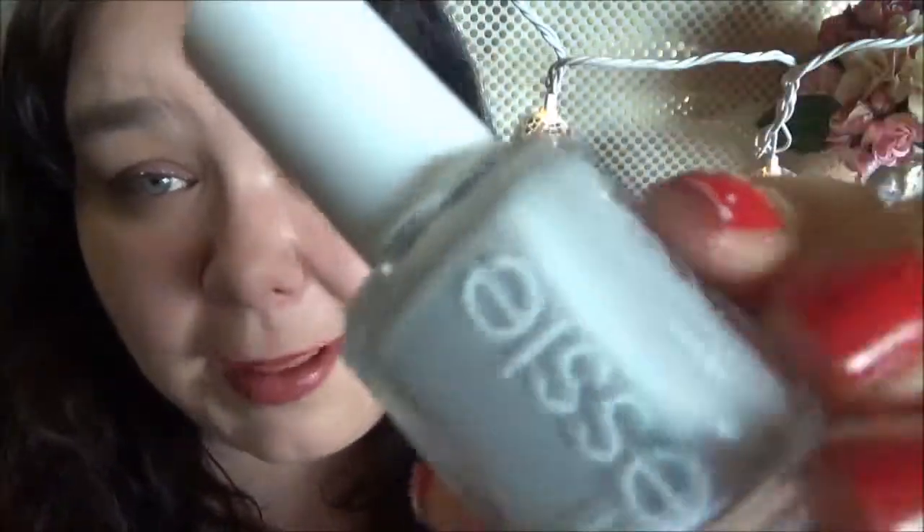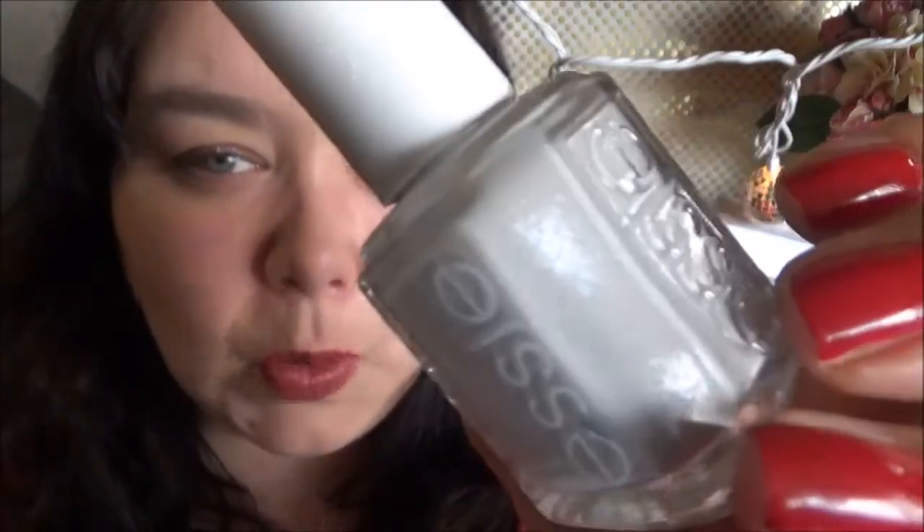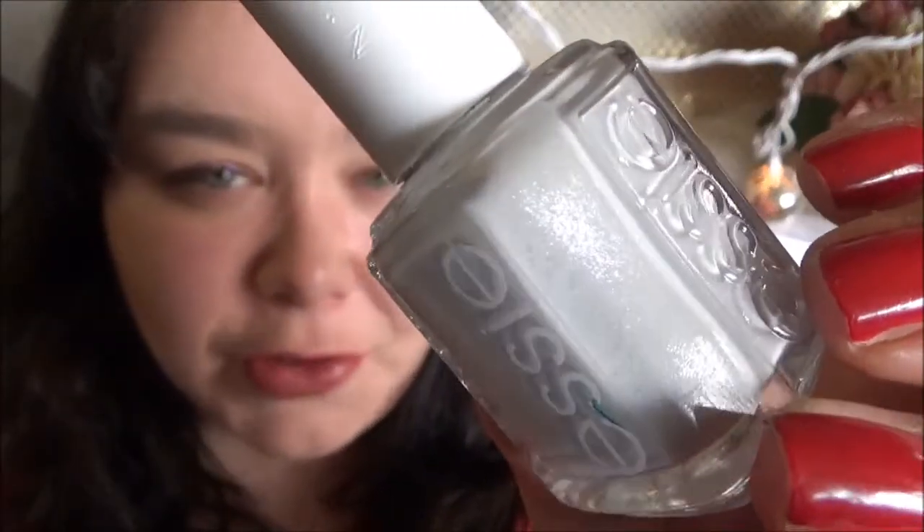Next up is another one from Essie and this one is called Go With The Flowey. It's just a grayish white with micro shimmer, as you can see there — so beautiful. I love this one. Again, this was from I think their fall 2016 collection, so if you can't find it in stores, look online.